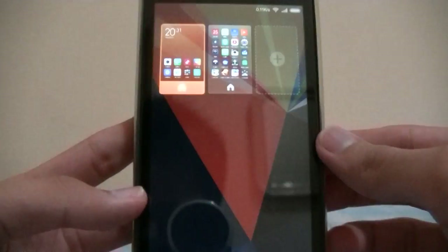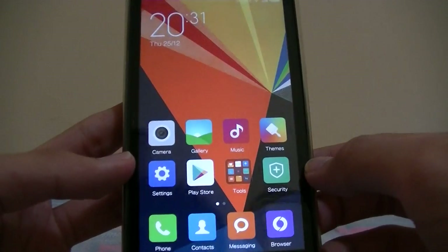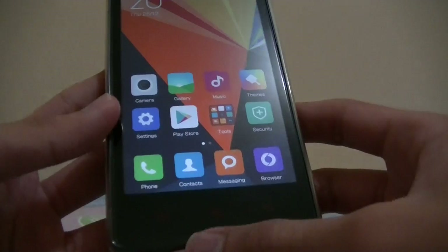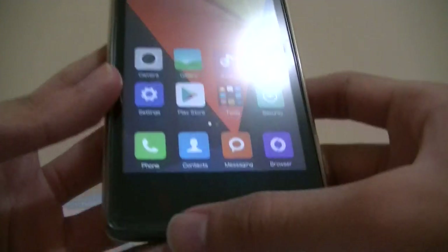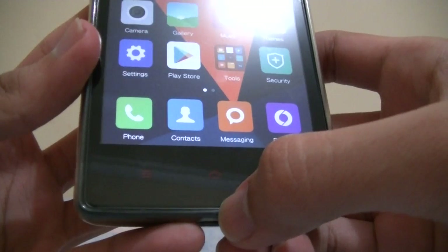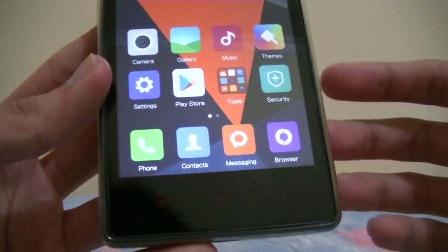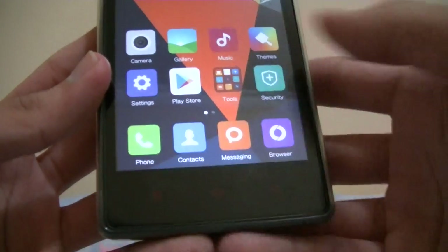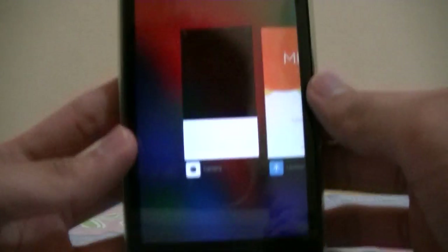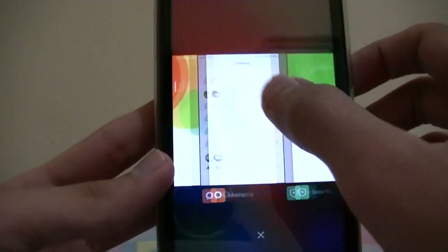Swipe with three fingers to reveal the home. Slight changes here — on MIUI 6 the menu button doesn't work as a menu button but more like recent apps, so if you want a menu button you have to hold it. For recent apps you don't have to hold it — single tap and you go to the carousel of app switching.